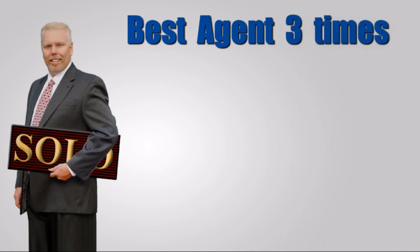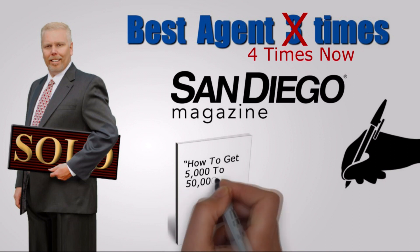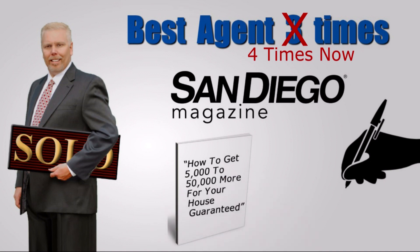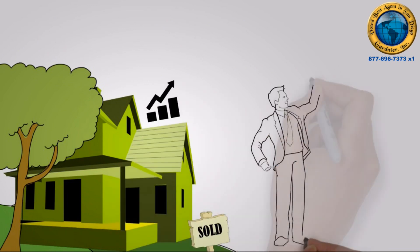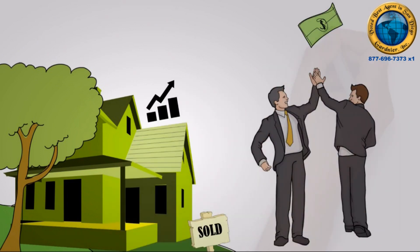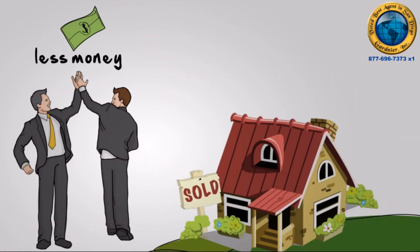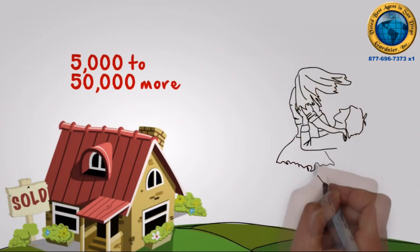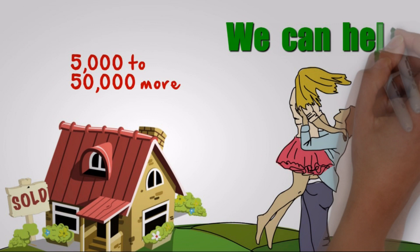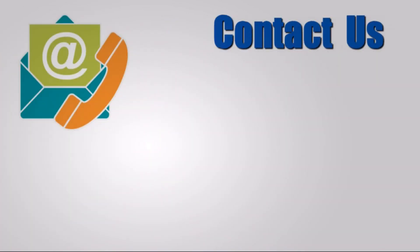Don Gardnier was voted Best Agent three times by the readers of San Diego Magazine. He's the author of 'How to Get $5,000 to $50,000 More for Your House Guaranteed.' When we represent buyers, they often get more house and pay less money. And when we list a seller's home, they usually walk away with $5,000 to $50,000 more than their neighbors who used a different agent. Whatever your dream, we can help. We know that you have lots of questions, so contact us for a free, no-pressure, no-obligation consultation.